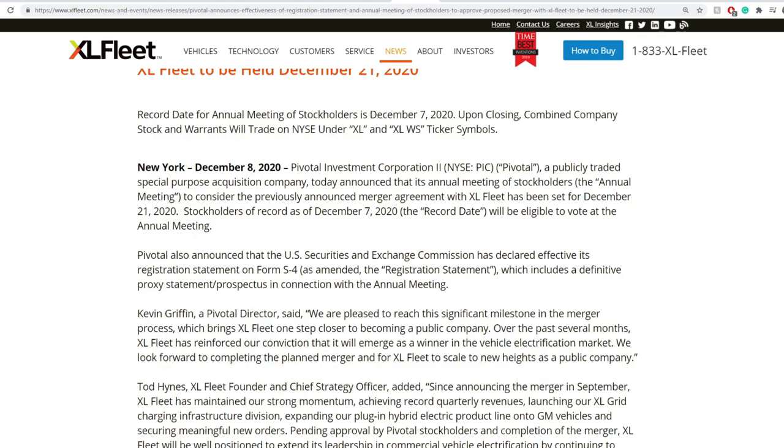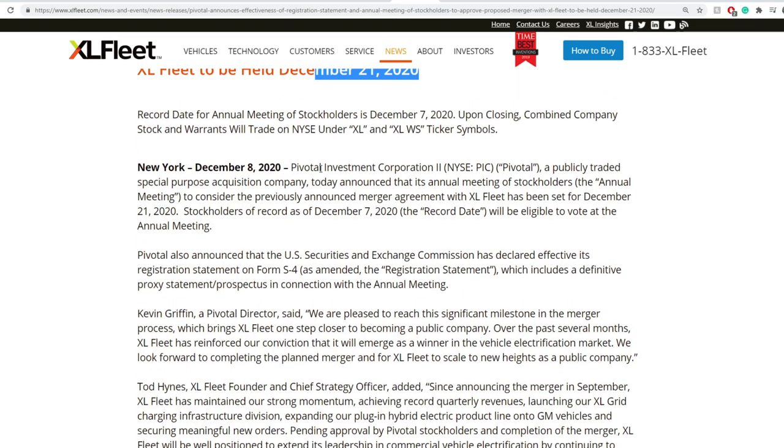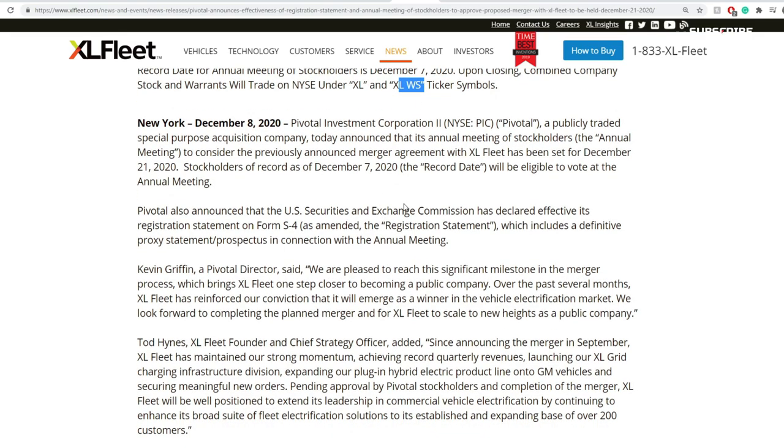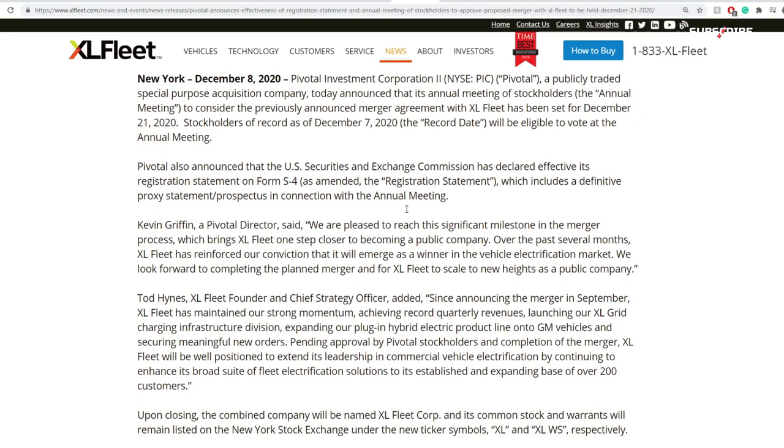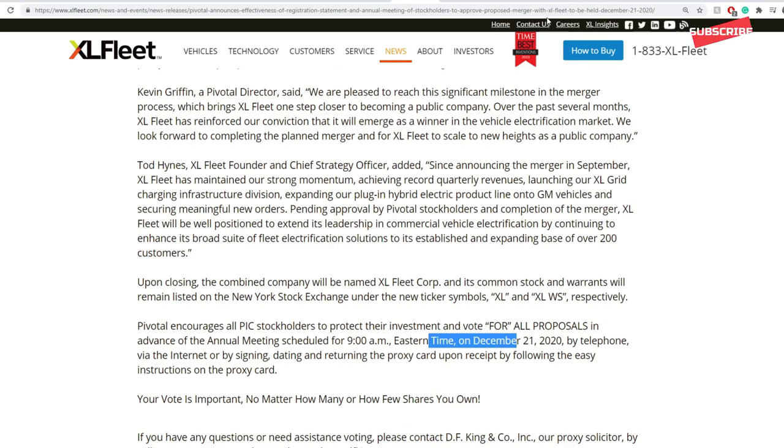When it comes to the news, you have a couple of more important ones recently. On December 8th, a meeting was announced to be held on December 21st — that's where we'll be voting for the reverse merger officially for all stockholders of record on December 7th. The new tickers will be XL and XLWS for the warrants. We don't know the exact date of the merger, but on December 21st at 9am we'll know if it's going to happen or not — that's a major catalyst coming up.